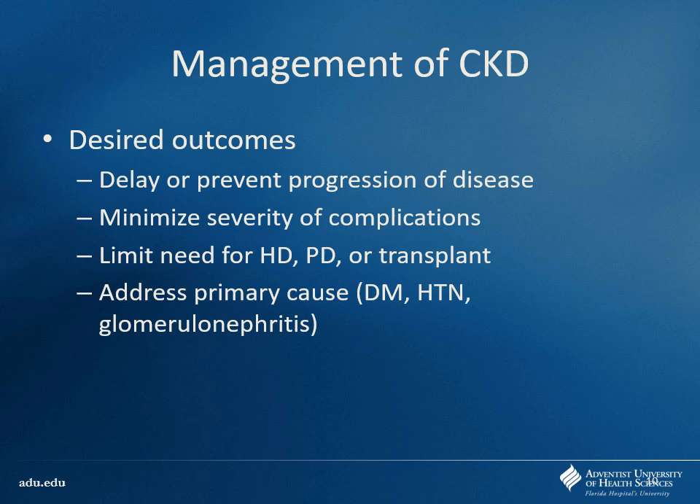Our management goals: hopefully prevent disease progression, preserve whatever kidney function we have, and minimize the severity of metabolic complications. We'd like to limit the need for hemodialysis, peritoneal dialysis, or renal transplant if we can. Problems with dialysis include time consumption — four hours, three times a week is twelve hours out of your week. There's also risk of heart failure, infection from dialysis catheters, and peritoneal dialysis infections requiring antibiotics. If we can address primary issues like diabetes and get that under control, it'll hopefully prevent further kidney progression.